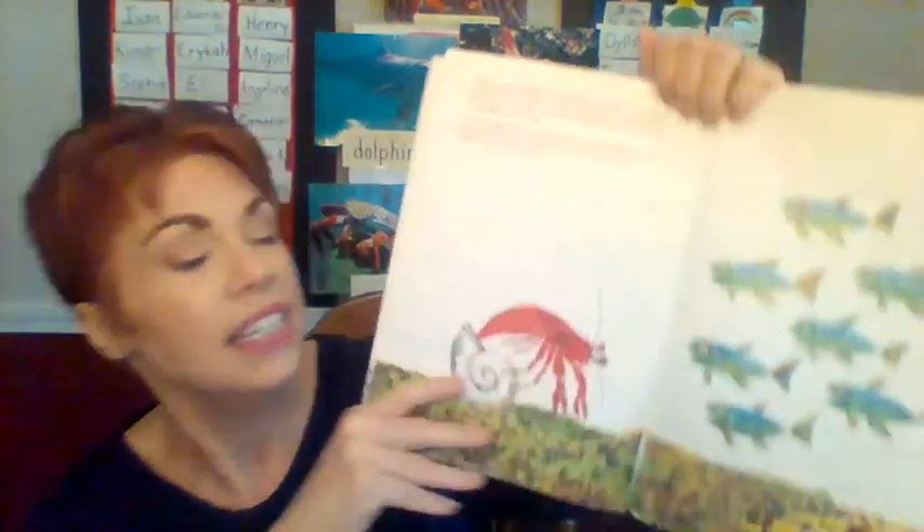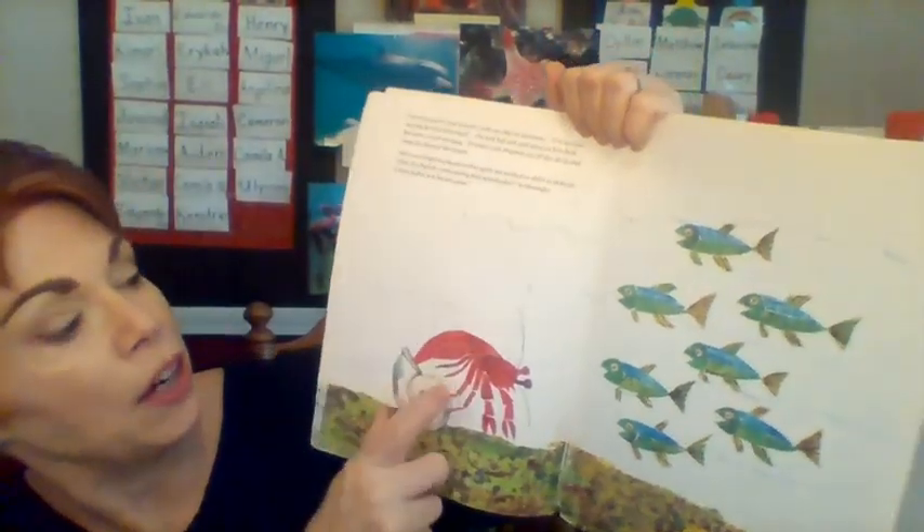I wonder why the little crab is wearing a shell on his back. Let's find out. Here we go — time to move, said Hermit Crab.